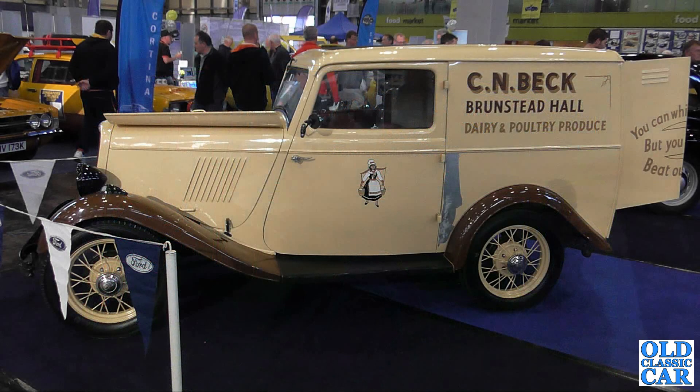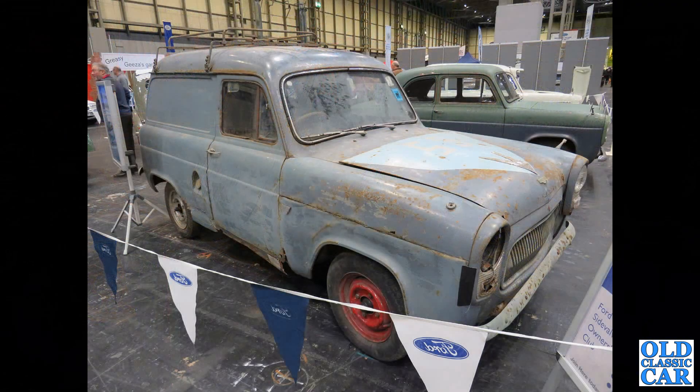A lot more classic Fords to come: here's a side view of a Ford Model Y-based 500-weight van — very few of these; the photo isn't great but I didn't have many to choose from. And the barn-find 300E on display at the Classic Car Show at the NEC a couple of years ago — I'm sure that's probably been restored by now.